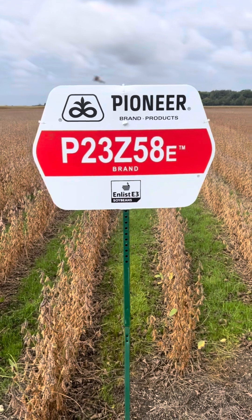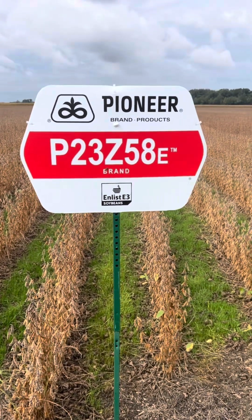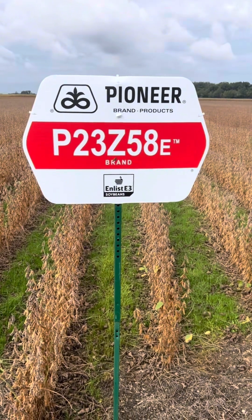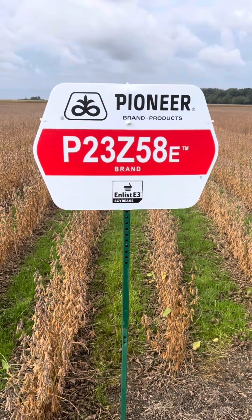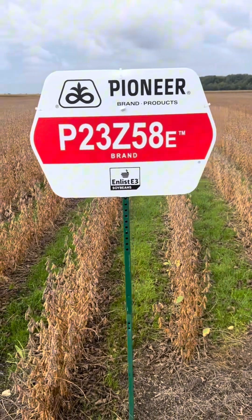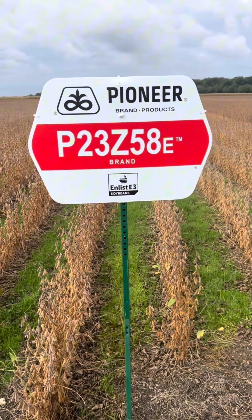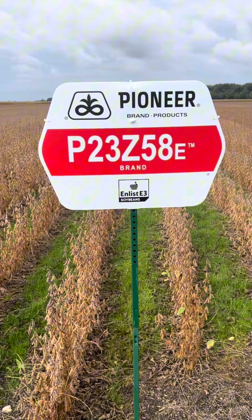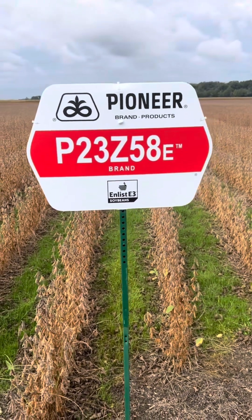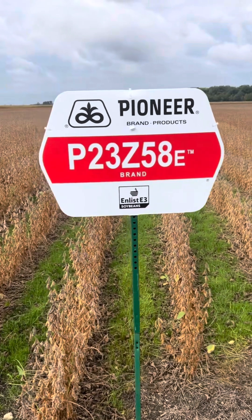To start off our plot here, we have 23Z58. This is a bean that we brought in a little on the earlier side of what we're used to in our lineup. It's a 3,100 heat unit. We brought it to compete, or take a look at it, against the 25A16s. We're not 100% sure if this bean is going to replace the 25A16s, but it's definitely an option for us on the earlier side.